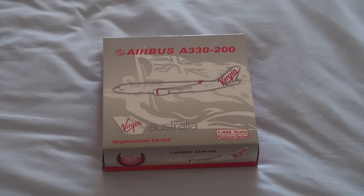My new Phoenix Virgin Australia Airbus A330-200 in the new Virgin Australia livery, and this is my first Airbus model. Generally I'm more of a Boeing fan.